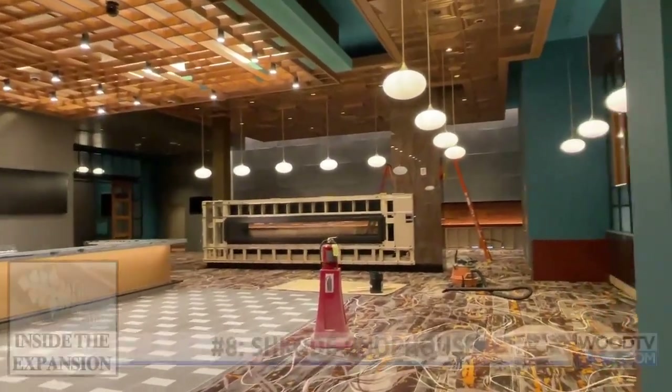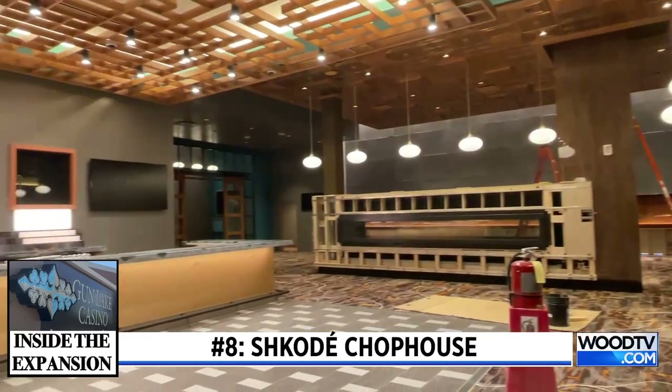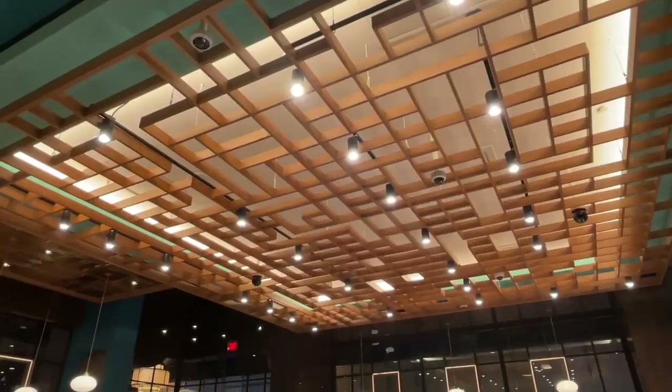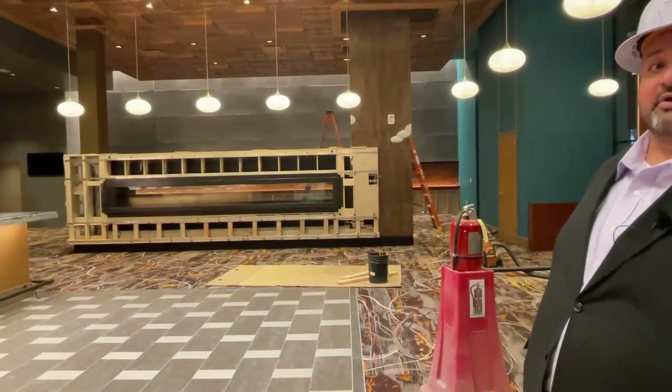We're gonna enter Ishko Day. So left to right, you'll have a fireplace there — keep the room nice and warm and cozy. You'll have three fires behind the bar, representing the three fires of the Gun Lake Tribe Confederacy. Community tables up here, so really long tables where people can enjoy each other as well as drinks from the bar.